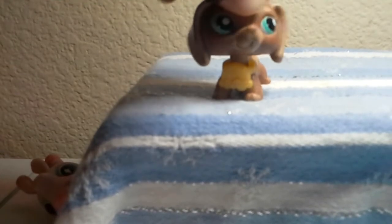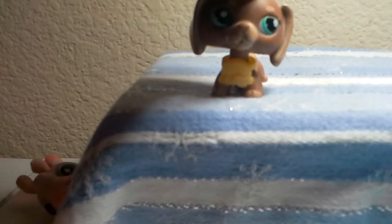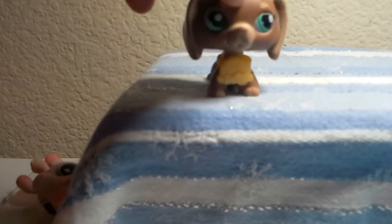Hey guys! So, I got some new stuff at the thrift store today. I'm going to show them to you.